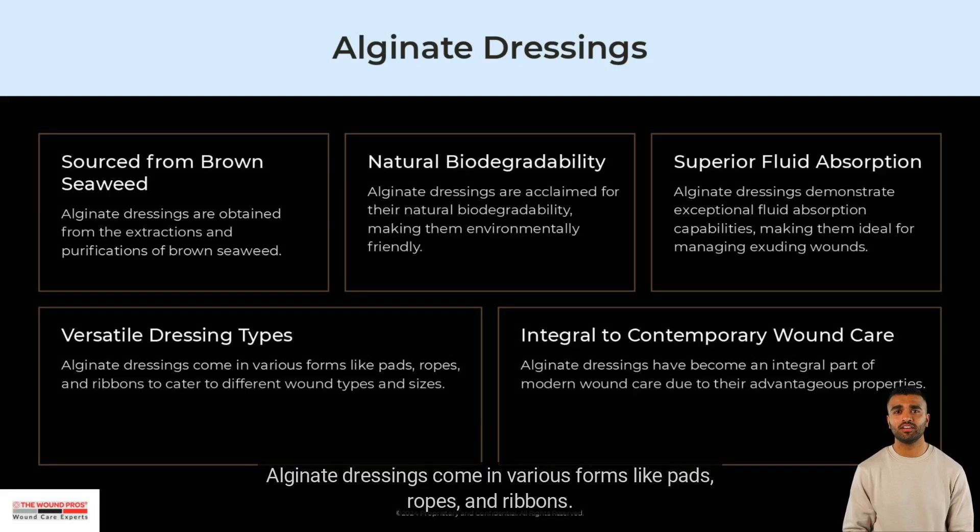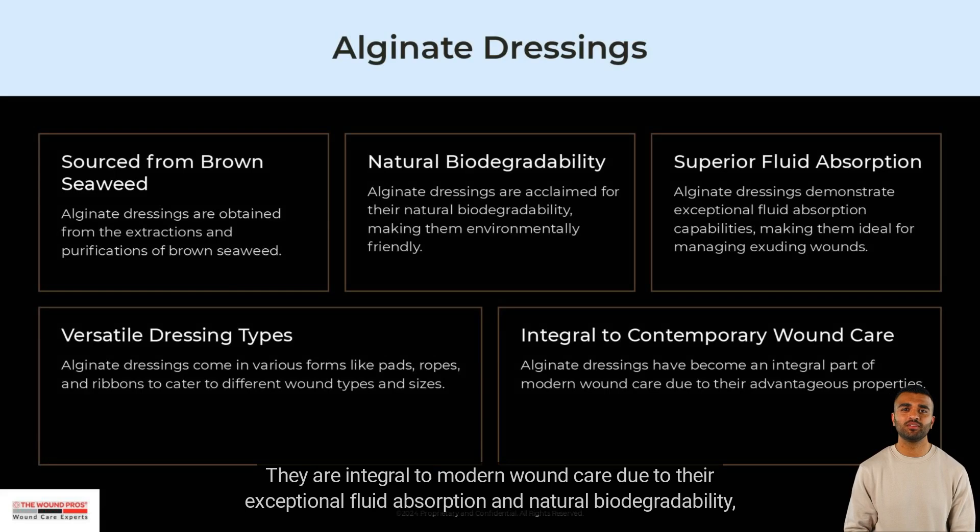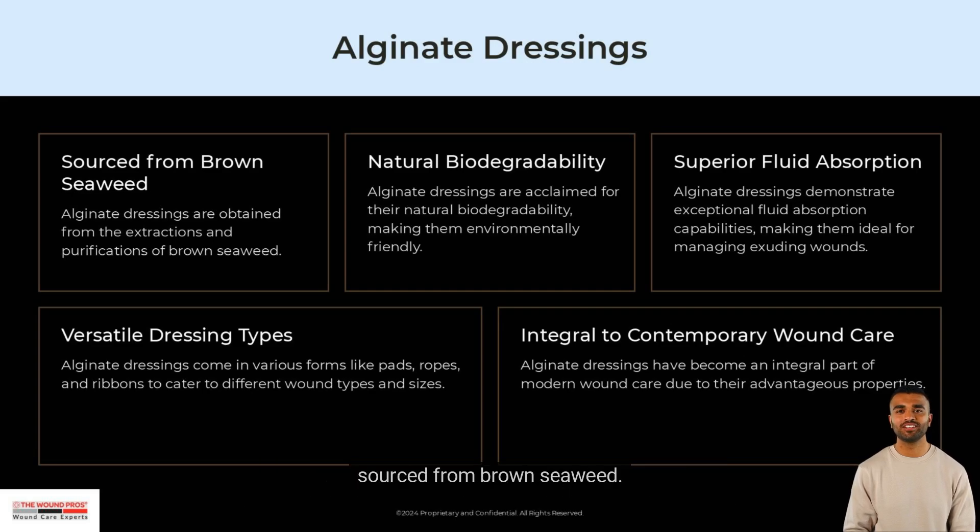Alginate dressings come in various forms like pads, ropes, and ribbons. They are integral to modern wound care due to their exceptional fluid absorption and natural biodegradability, sourced from brown seaweed.